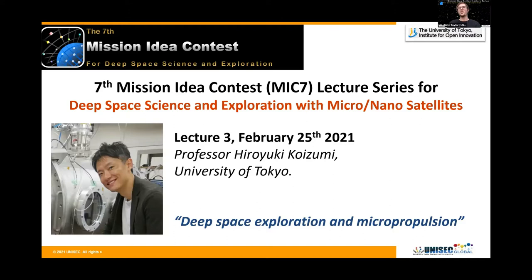He was awarded the International Electric Propulsion Conference Best Paper Award 2015 and the Commendation for Science and Technology by the Minister of Education, Culture, Sports, Science and Technology in 2017. Please join me in thanking and welcoming Professor Koizumi for his lecture, and Professor, you can commence your lecture now.